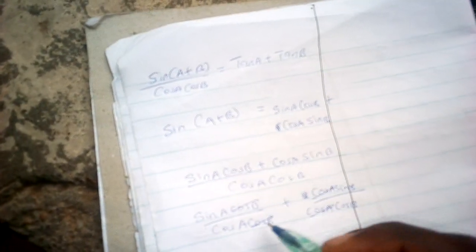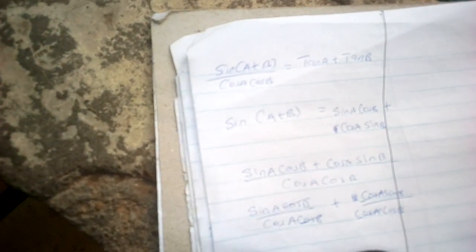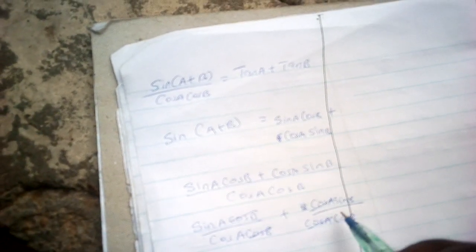CosB cancels with cosB, and cosA cancels with cosA. Remember tan A is equal to sine over cos, so the first term becomes tanA, and sinB over cosB becomes tanB. So we have proved that the expression is equal to tanA plus tanB — simple as that.